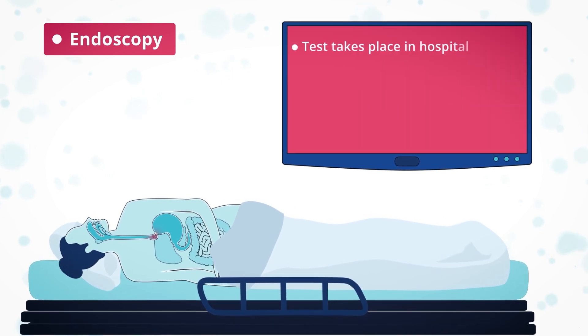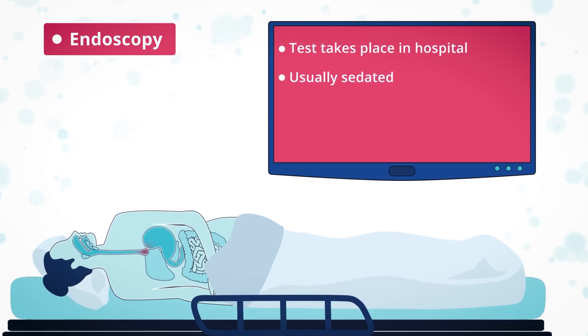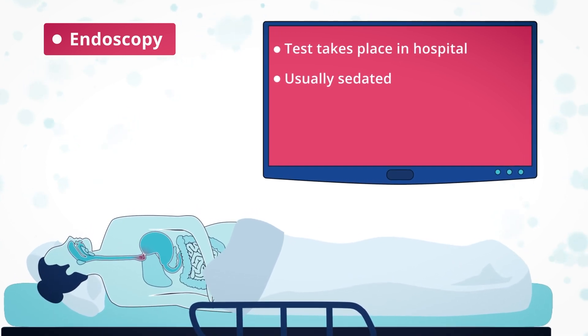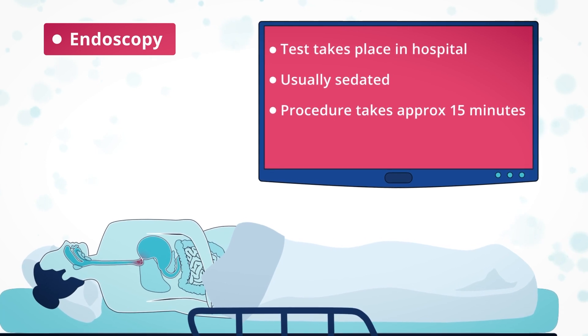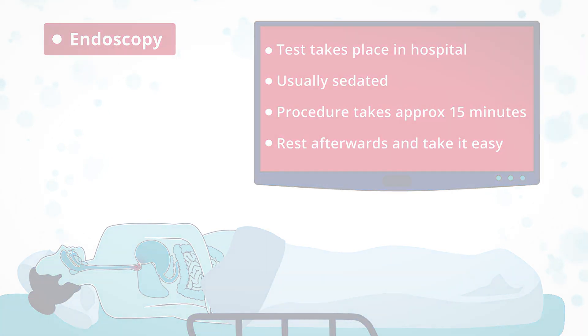You'll be told how to get ready for the test, which will usually happen in hospital. You will usually be sedated, and will rest afterwards until you feel strong enough to go home. You will need someone to help you get home and be asked to take it easy for the rest of the day.